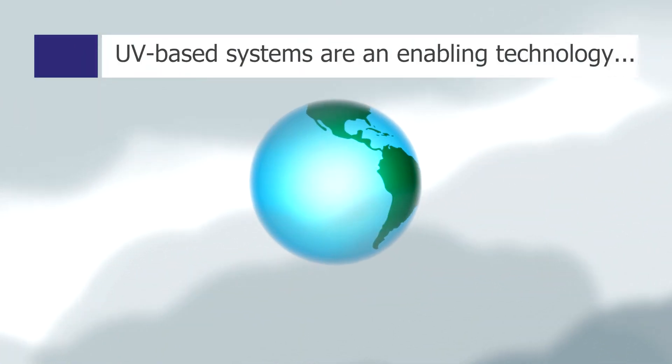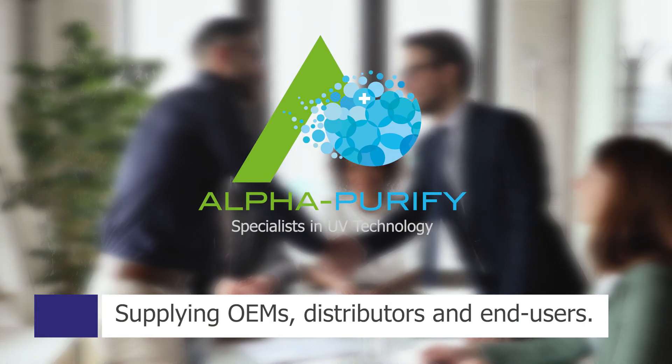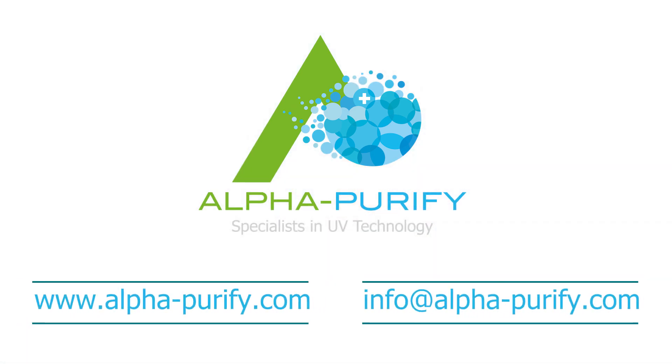Ultraviolet light is an enabling technology for a sustainable future in providing clean water. Alpha Purify supplies UV lamps for water treatment systems worldwide. Find out more at www.alpha-purify.com.